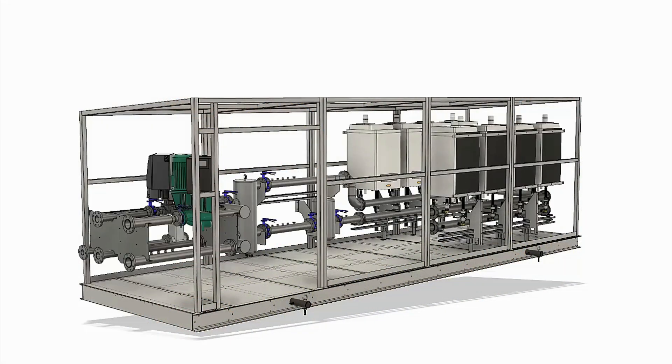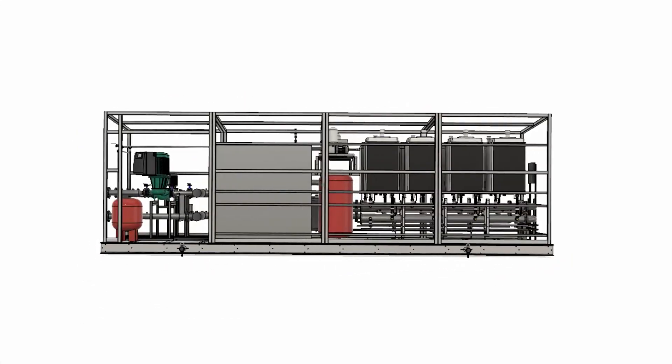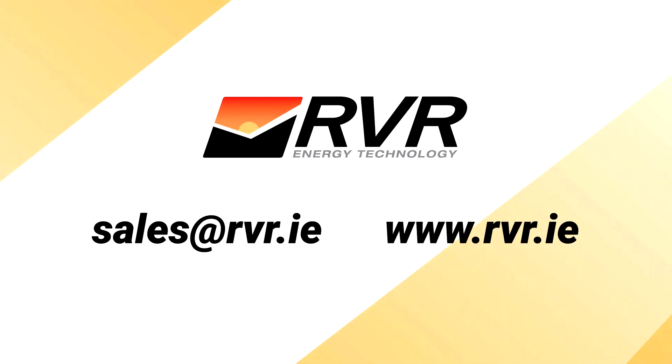If you would like to know more about our Orviore PAC-MAX or any of our products and services, please give us a call or email. Orviore Energy Technology Ltd.